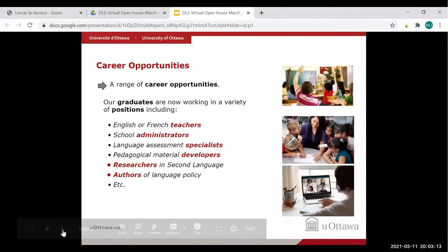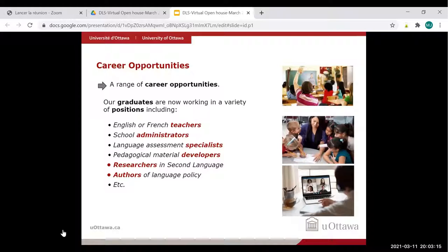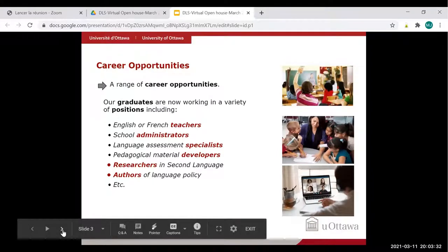There are many career opportunities for our graduates. A lot of them end up being English or French teachers or school administrators, language assessment specialists, pedagogical material developers, researchers in second language, or authors of language policies. But most of our graduates become teachers.